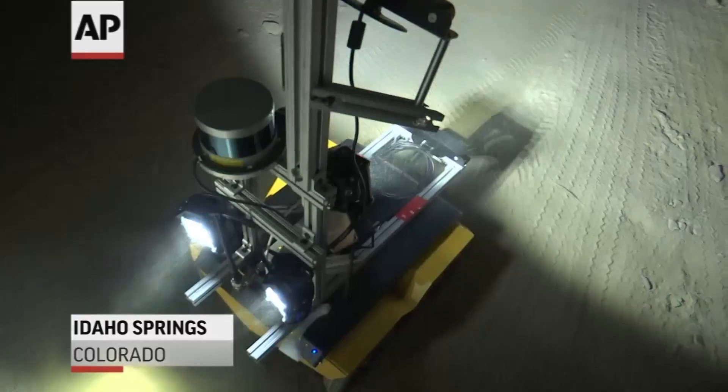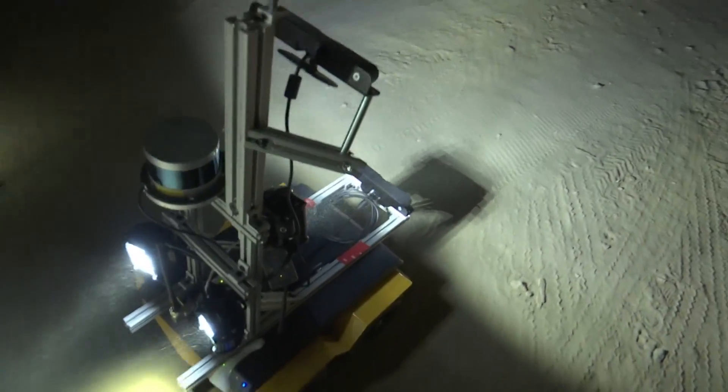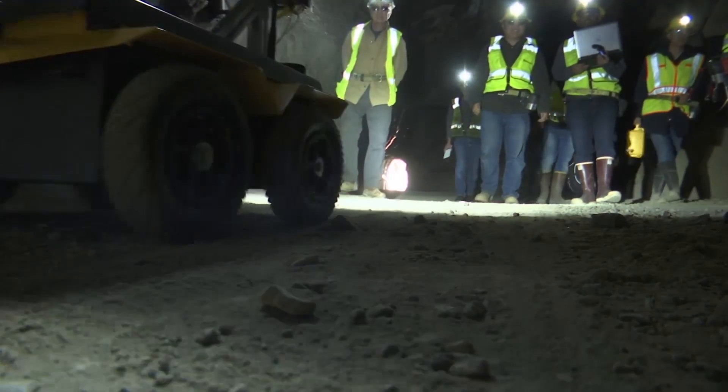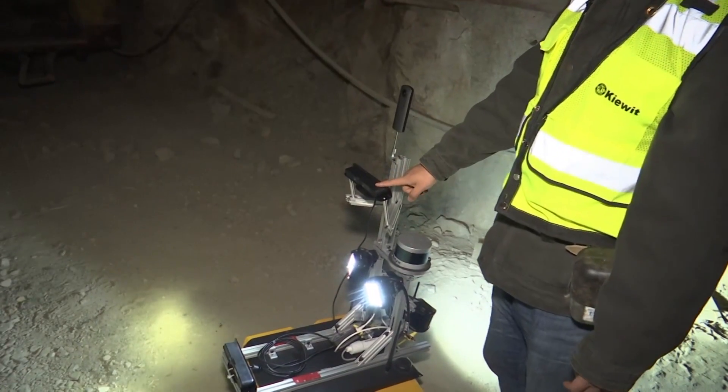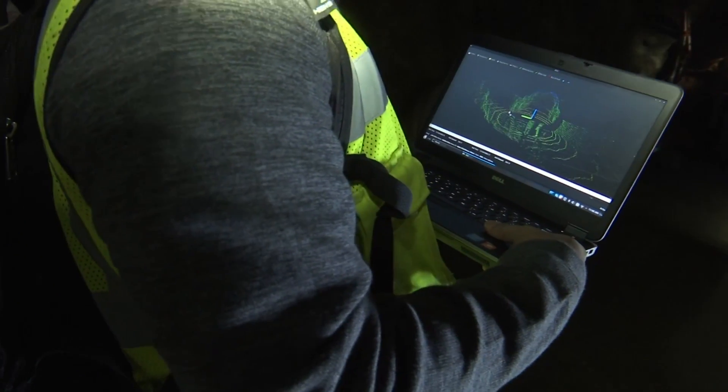In the not-too-distant future, robots may be touring the rugged, flooded interiors of contaminated mines that dot the west. This robot, being developed by a team at the Colorado School of Mines, is outfitted with scientific instruments including LIDAR, which can map the inside of a mine down to the millimeter.